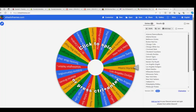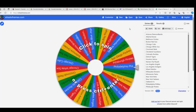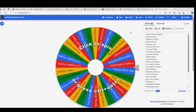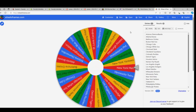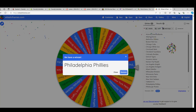Good luck Nate, landing your teams in Bowman hobby. Here is spin number one — all teams are available right now, let's go. The Phillies are off the board in a Bowman hobby box.